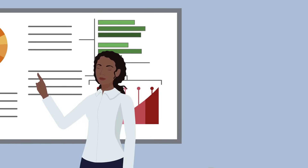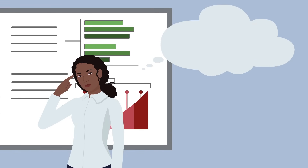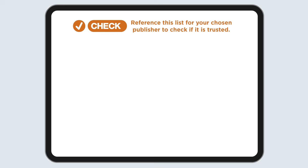Before deciding, Step 1: Think — can I trust this journal or publisher with my research? Step 2: Check — do I need more information?